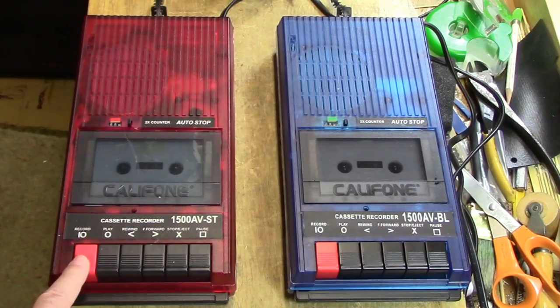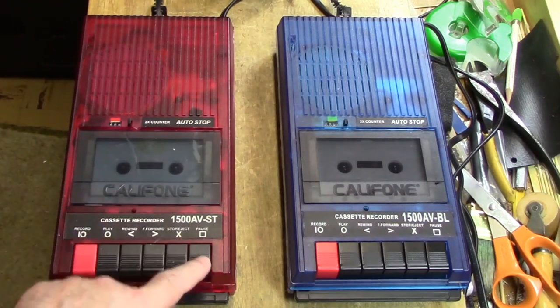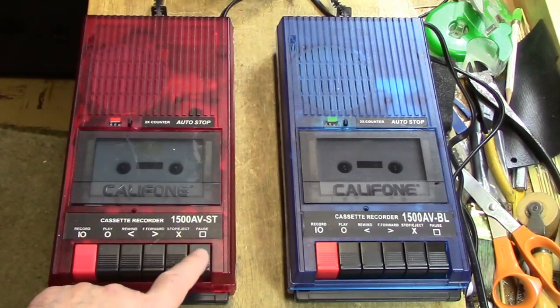We have a record button here which automatically pushes down the play button that's next to it. And of course obviously this is the play button. We have a rewind, which is not a cue rewind, it's just a rewind. We have a fast forward, which is not a cue fast forward, it's just a fast forward. We have a stop and eject, and we have an actual mechanical pause control.